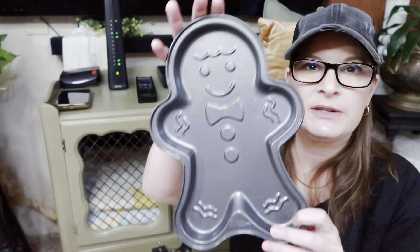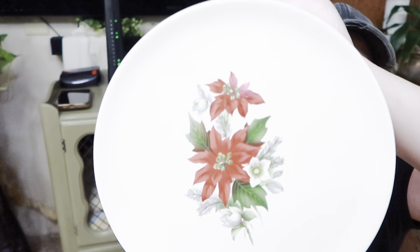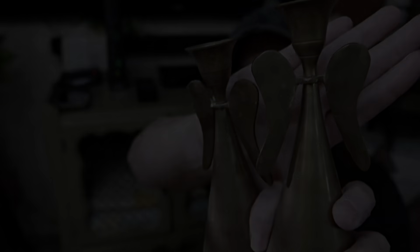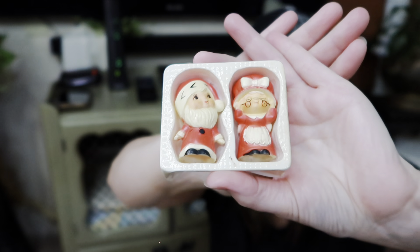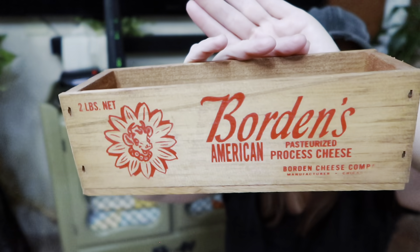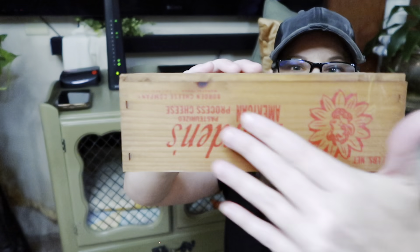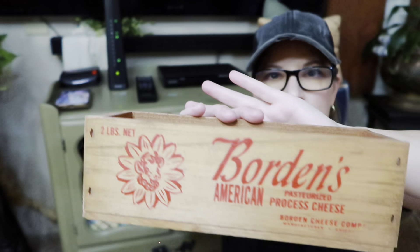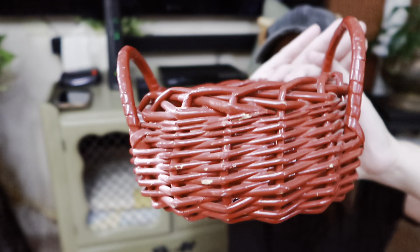Moving along to a few little kitchen pieces: I got this little gingerbread pan to prop up in my kitchen somewhere. There's also this beautiful plate — I thought I could put a plate hanger on it and hang it on the wall. Two brass angel candlesticks that I think are gorgeous. Some little miniature Santa kids. And I got this Borden's American Cheese box — I love the red color and I might use it as a riser or put some little trees in it. I'll play around and find a spot. I also really love this basket, mostly for its color.